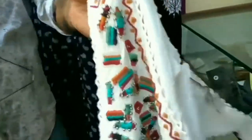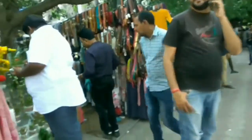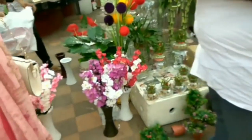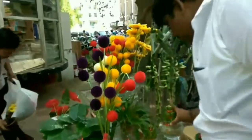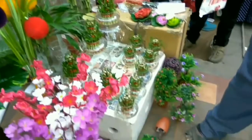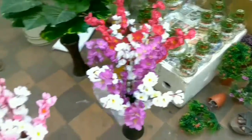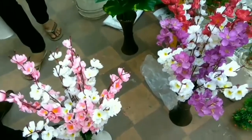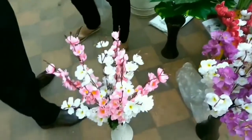This is how you enter into the Janpath market, and towards your left as you enter you have these amazing artificial flower arrangements. This set was for 650 — if I had bargained he would definitely come down — this one he said 500, and this tiny one was for 400. Very sweet, quite Japanese-style flowers.